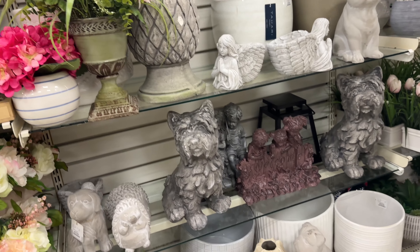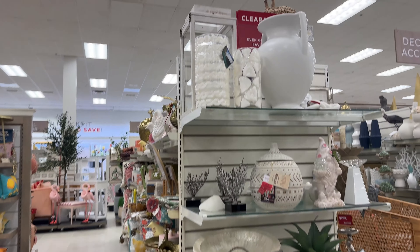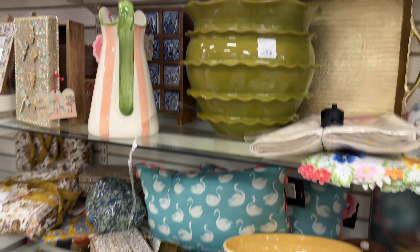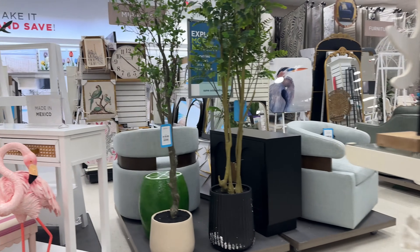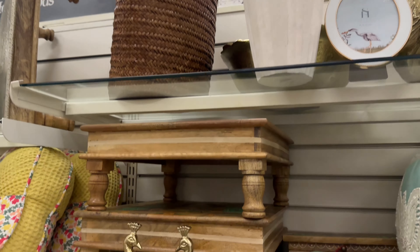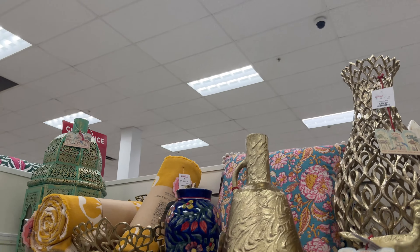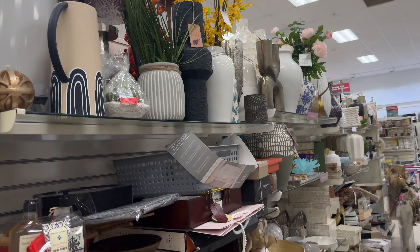A lot of faux flowers and faux plants. Those dogs reminded me of Coraline — you guys have watched Coraline — the dead dogs, the dog angels. And I just love what I keep calling the 'around the world' items — I don't know what the line is actually called — but they have a lot of peacock stuff still, and more peacock stuff. I just love how it looks; I think they're really, really pretty.